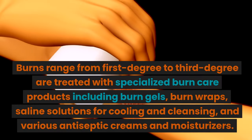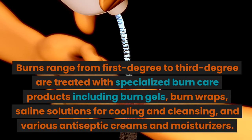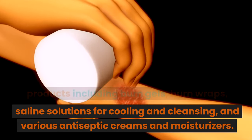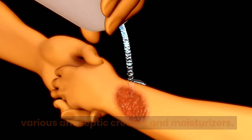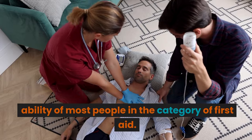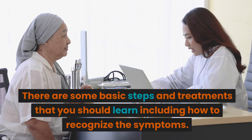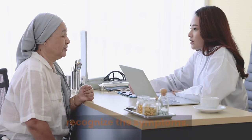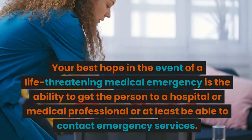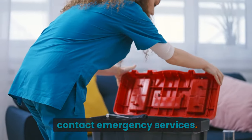Burns range from first degree to third degree and are treated with specialized burn care products including burn gels, burn wraps, saline solutions for cooling and cleansing, and various antiseptic creams and moisturizers. Heart attack and stroke are well beyond the ability of most people in the category of first aid, but there are some basic steps and treatments you should learn, including how to recognize the symptoms. Your best hope in a life-threatening medical emergency is the ability to get the person to a hospital or medical professional, or at least be able to contact emergency services.